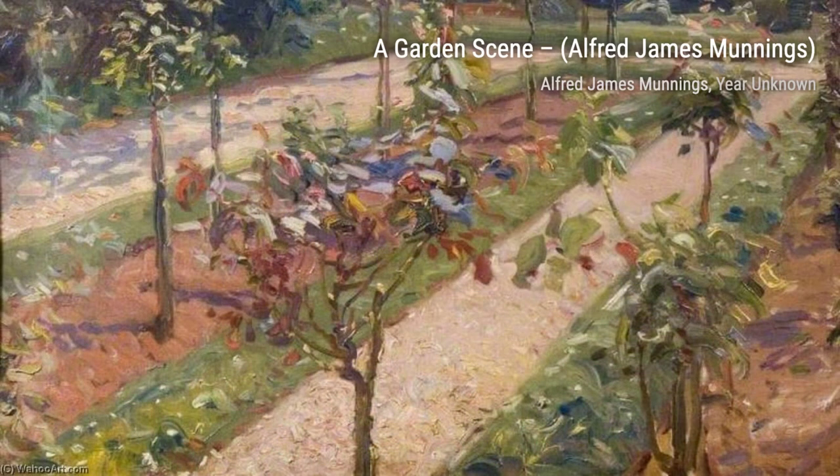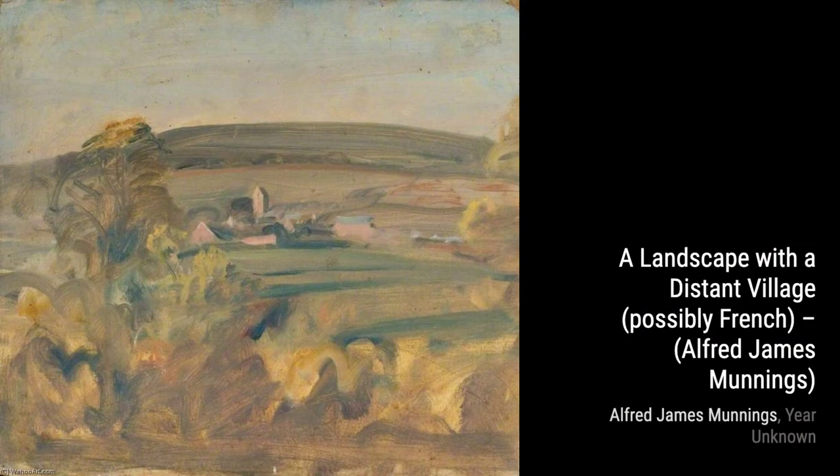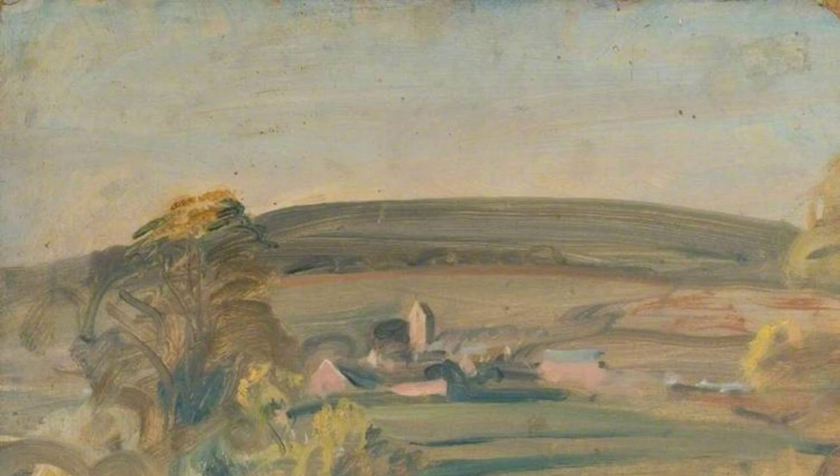The porter at The Rutland Arms, Newmarket, offers a glimpse into the daily life of a local establishment, showcasing Munnings' ability to capture the spirit of a place. Lastly, we have Study of H.M. The Queen for Oriole. In this painting, Munnings pays tribute to the queen, capturing her regal presence and grace.